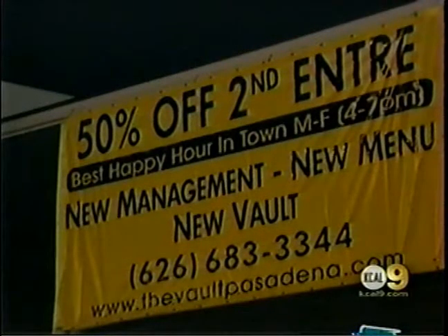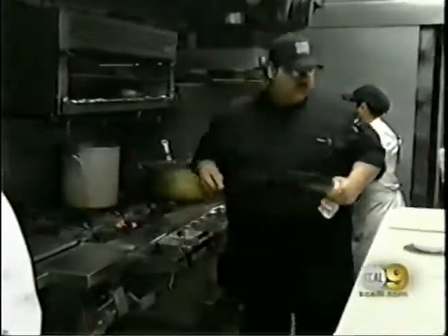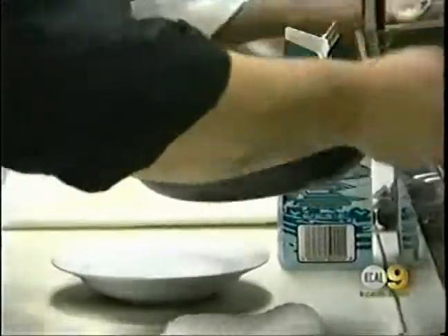What we're doing: get your second entree for half price — everything from filet mignons to seafood pasta with shrimp. But if they mention your show, then we're going to give them the second entree for free.